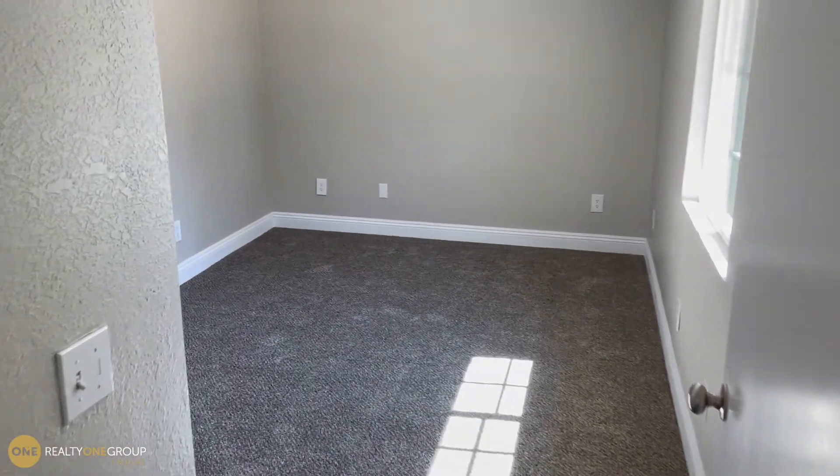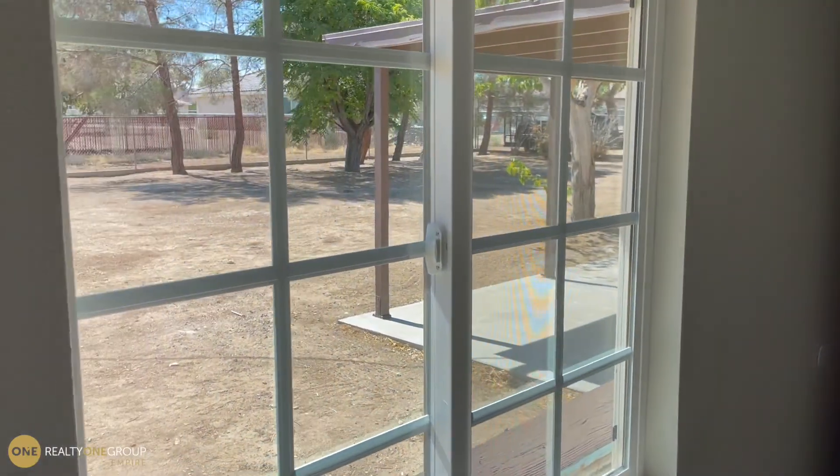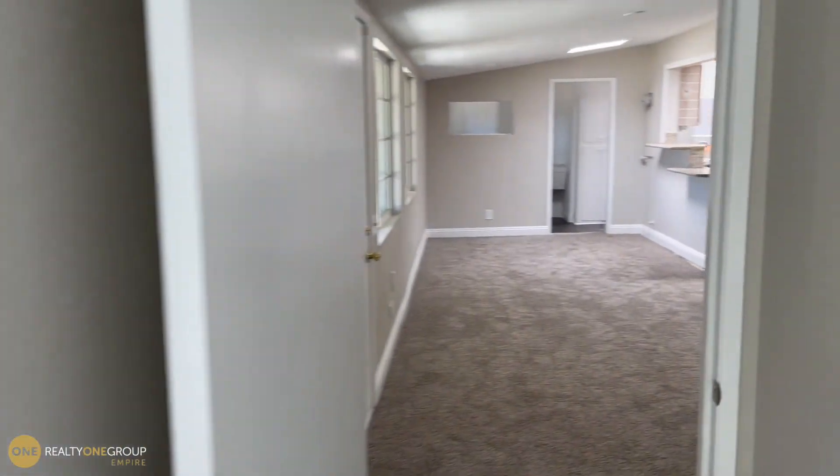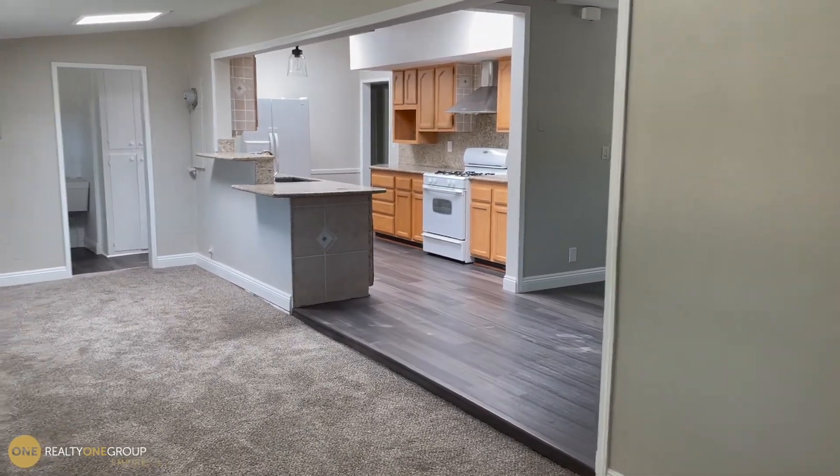This is bedroom number one. Pretty much all of the light fixtures throughout the whole property are new, and here are those newer windows. Back to the family room — the garage is over here to the right.